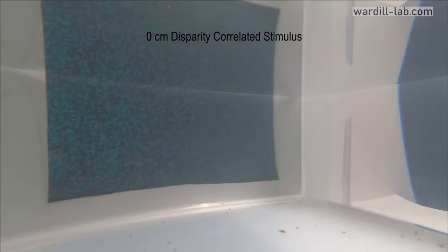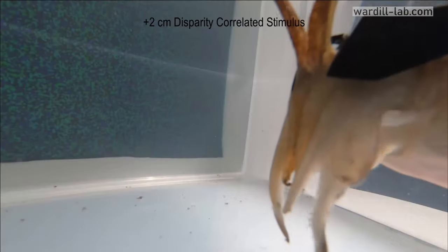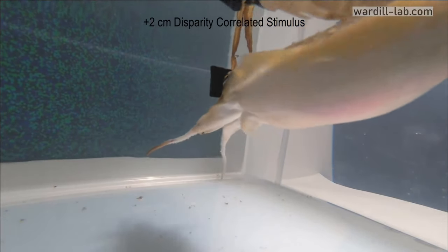Have you ever played around with one of those magic eye puzzles? They're the ones where you have to kind of cross your eyes and get all blurry and then suddenly something materializes out of the random dots. They actually tried a version of this with the cuttlefish as well, and found that they're able to pick out an object from the random dots almost as well as you and I can.